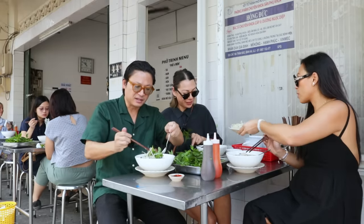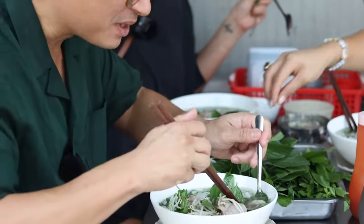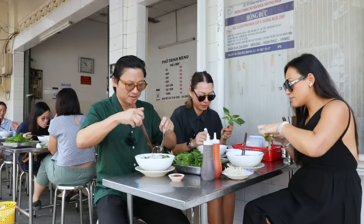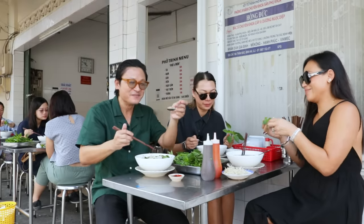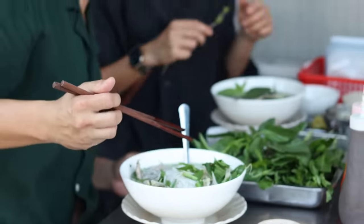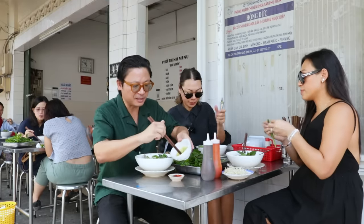Have a look at this bowl — we have medium rare sirloin, beef brisket, meatballs (beef balls), and tendon. This is what I love about southern style pho: you have everything in there. Really amazing. I'll put a bit of chili in my bowl and also in my dipping bowl. Now this is full of flavor — rich, bold flavors. Oh, I've got some tendon here. A bowl full of goodies!